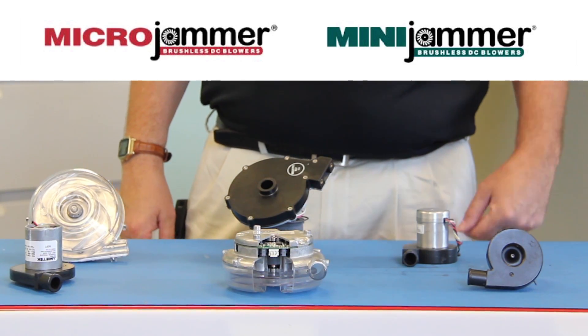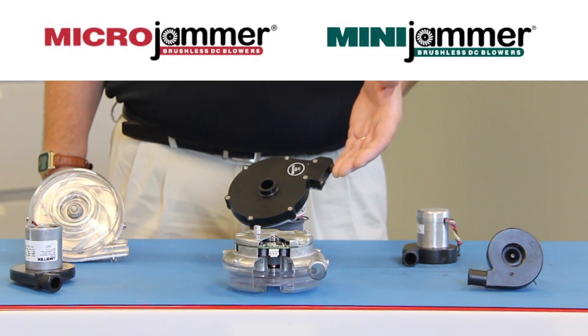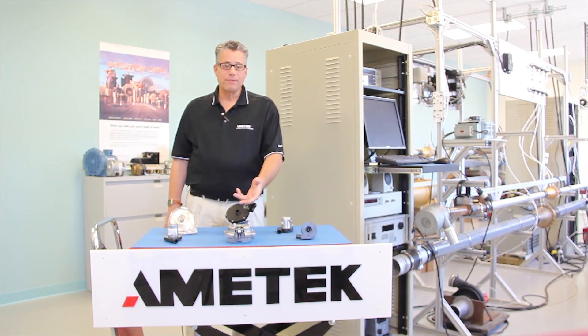The Mini Jammer and Microjammer brands highlighted in this presentation simply draw off of Amitek's organic and comprehensive engineering capabilities in the aerodynamic, electronic, and electromechanical disciplines — the very same disciplines which made our Windjammer blower the worldwide industry standard.